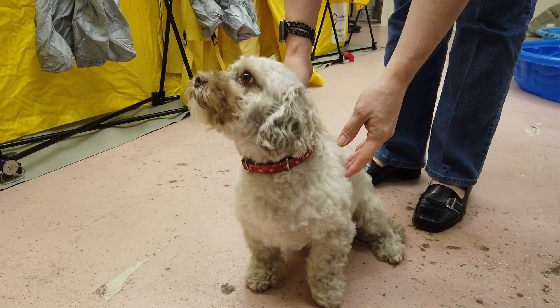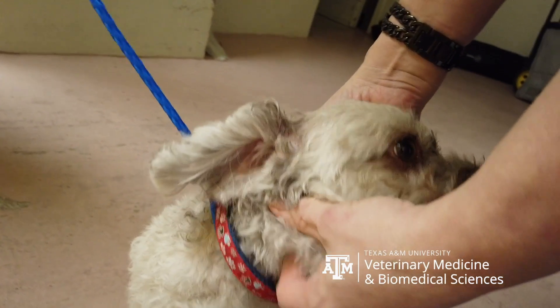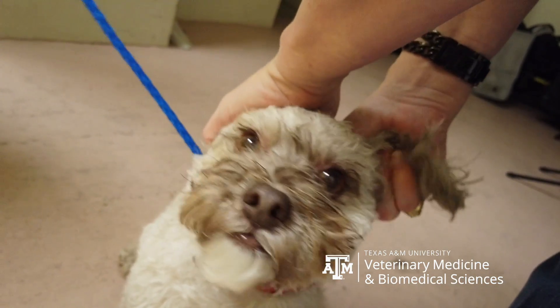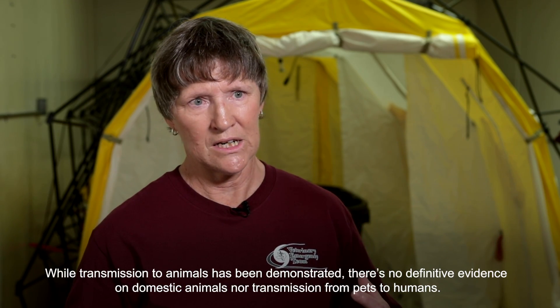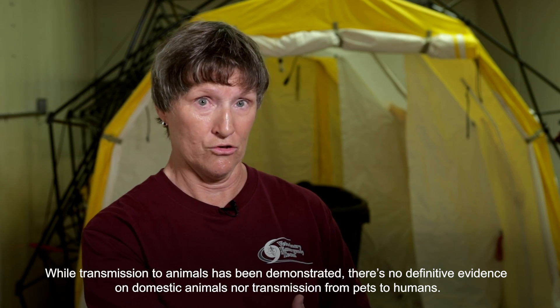We all love our animals in our households and we want to keep them safe. As we go through this outbreak we want to do the right thing for all of our family members. We have to date not been able to show that animals get the disease, get sick from the disease, and then spread the disease to humans by being shedders. There is no evidence of that.